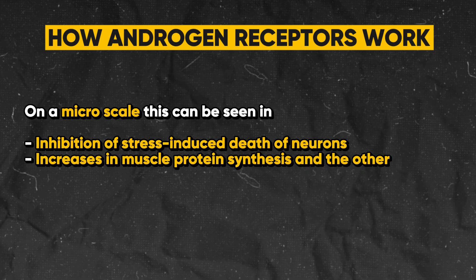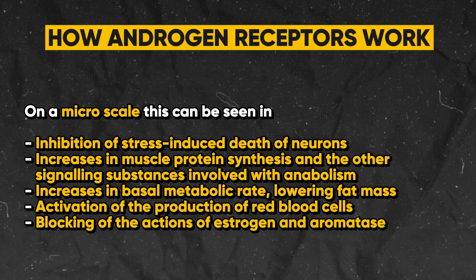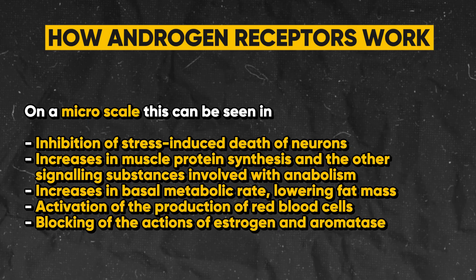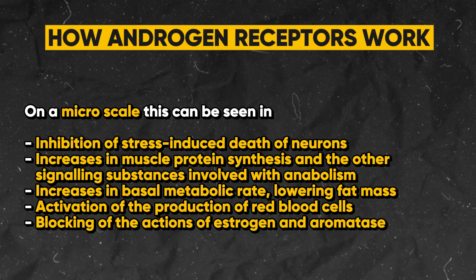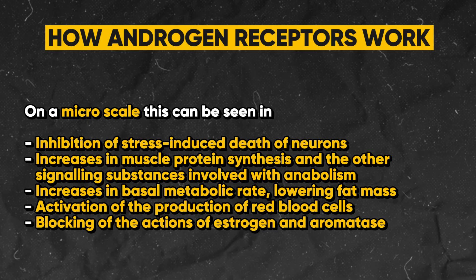On a micro scale, this can be seen in inhibition of stress-induced death of neurons, increases in muscle protein synthesis and other signaling substances involved with anabolism, increases in basal metabolic rate, lowering fat mass, activation of the production of red blood cells, and blocking of the actions of estrogen and aromatase.